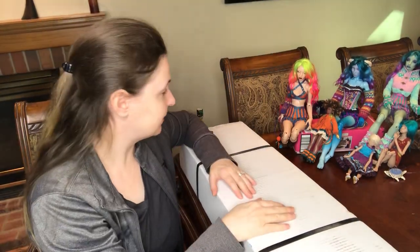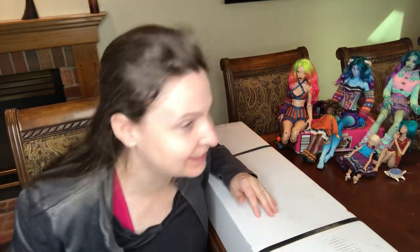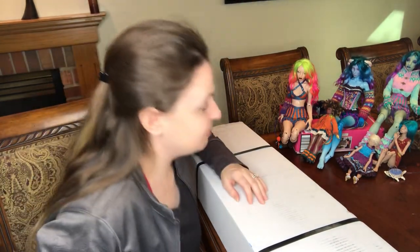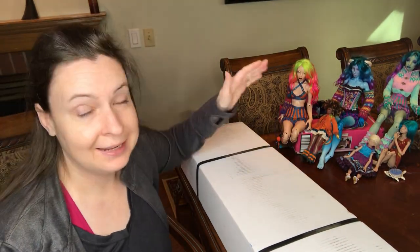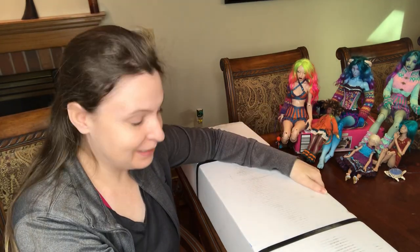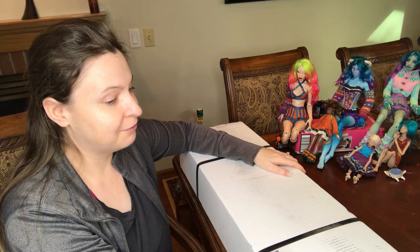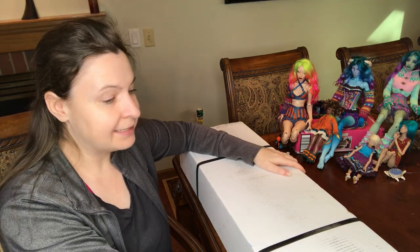Hi guys, it's Jessica here for a box opening that I now realize I need to hurry up because I just got a phone call that people are coming to work on the house and I didn't know about it and I gotta get ready for them, but I want to film this really quick. This is the box opening for my Sienna Tan Oryx.